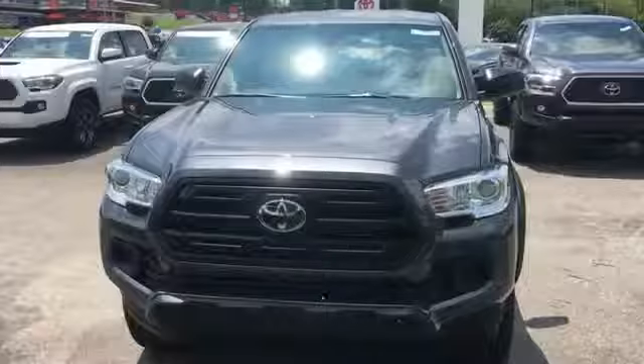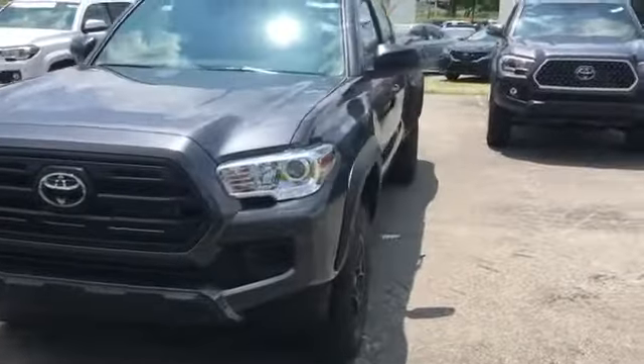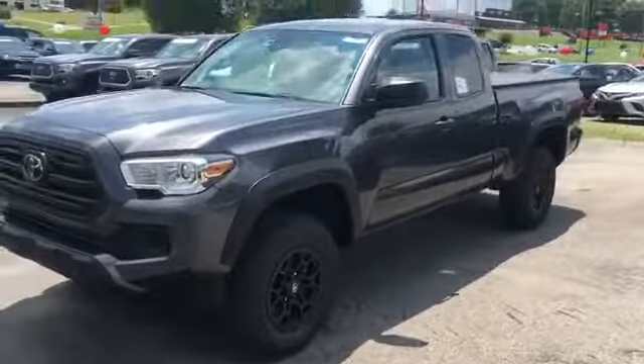2019 Toyota 2WD Compact Pickup. This truck makes room for the whole family.